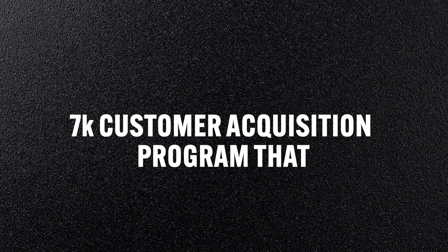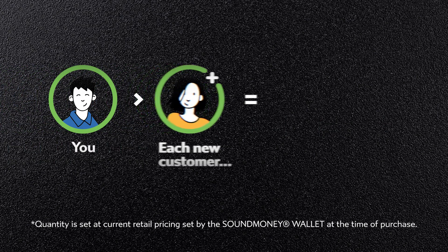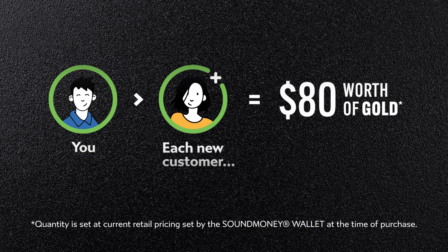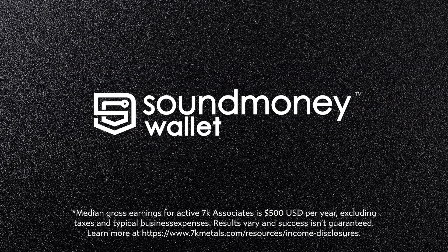What is Instant Gold Pay? It's the brand new 7k customer acquisition program that pays you directly in gold. Whenever you refer a new customer membership to 7k, we will instantly pay you either 20, 40, or 80 dollars in fractional gold, sent to VaultMax and instantly shown on your Sound Money dashboard.